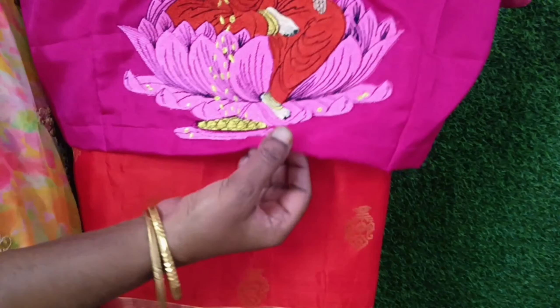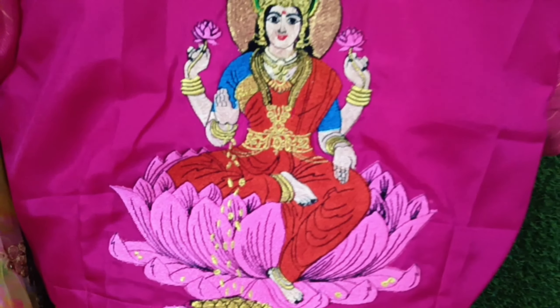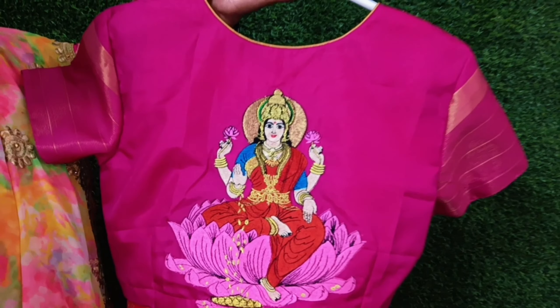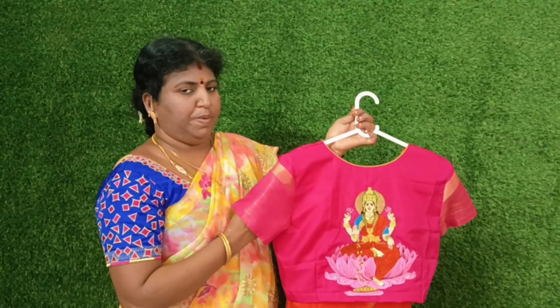The blouse is a thin color. I use the same color with a matching design on the other side as well.